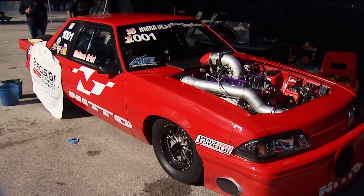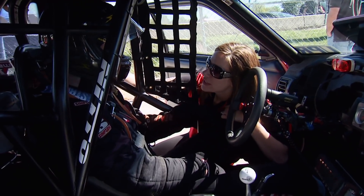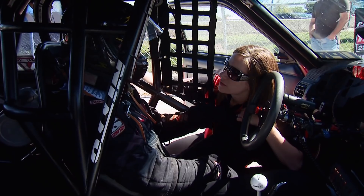Monday was cool, clear, and perfect for an NMRA championship race. Only the top four outlaw street racers remained for eliminations. The first race: John Urist against points leader Phil Hines. If Hines wins the race, he wraps up the championship. If Urist wins, he's got to go on and win the entire event to take the championship. But either way, it's going to be a wild one.